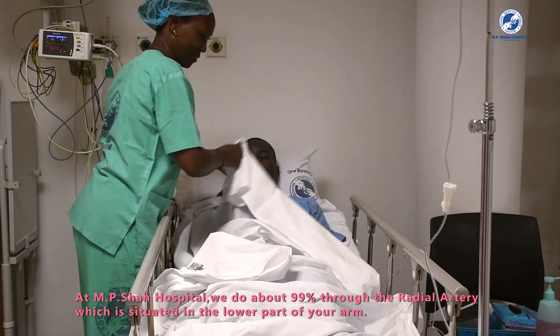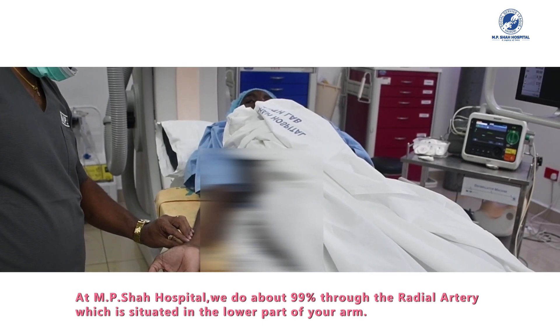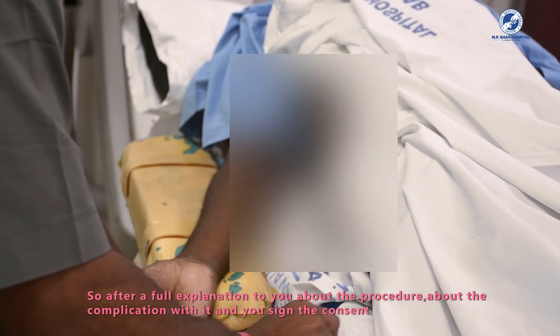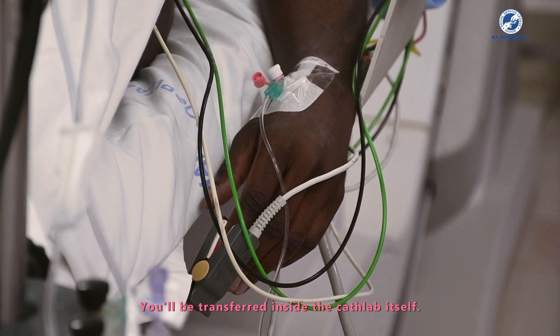At M.P. Shah, we do about 99% of procedures through the radial artery, which is situated in the lower part of your arm. After full explanation about the procedure and complication rate, the patient is transferred inside the cath lab itself.